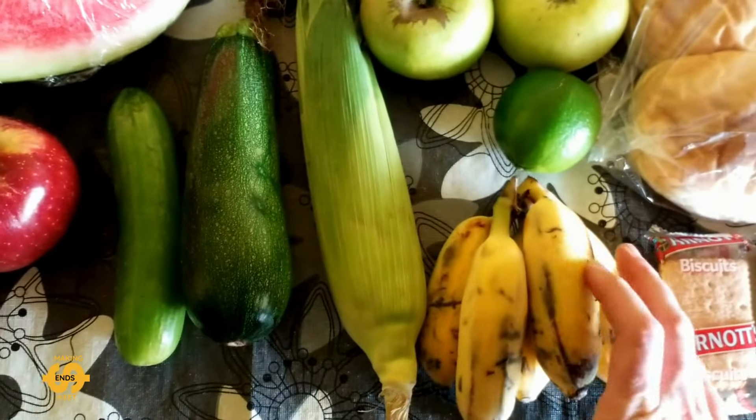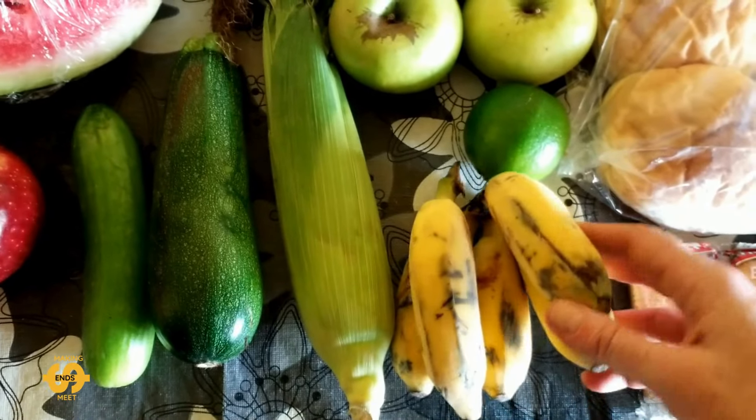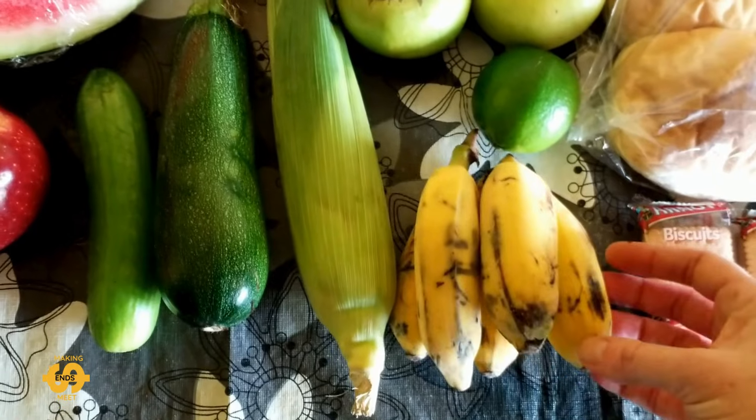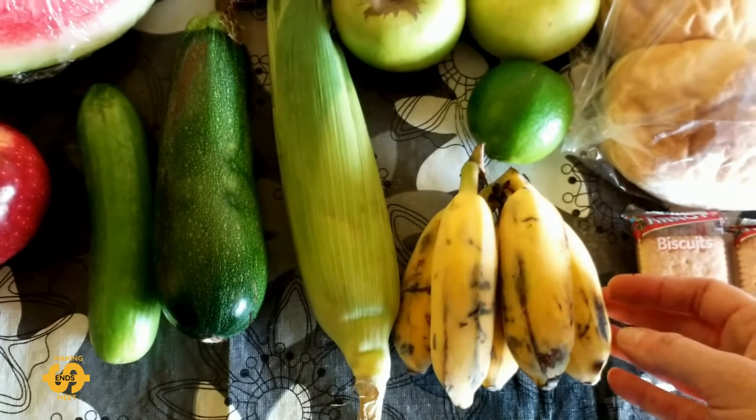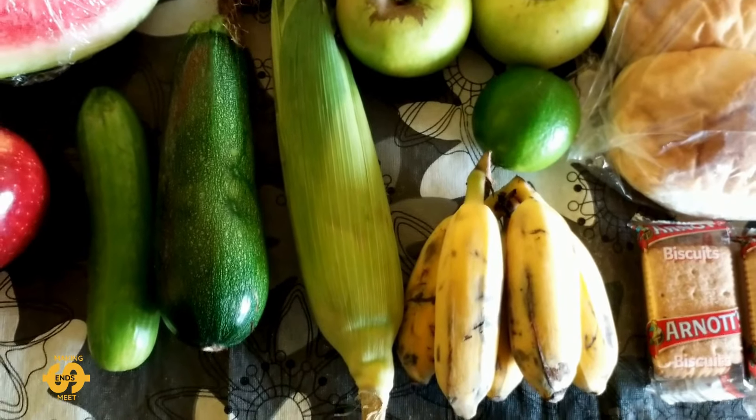There was also a bunch of bananas — these are lady finger bananas, and they're local bananas as well. I think there are about five really nice little lady finger bananas.